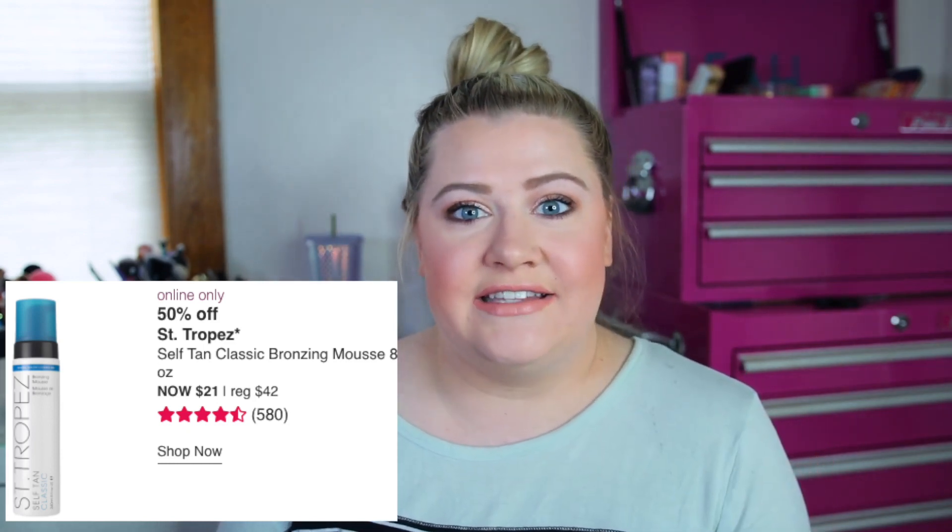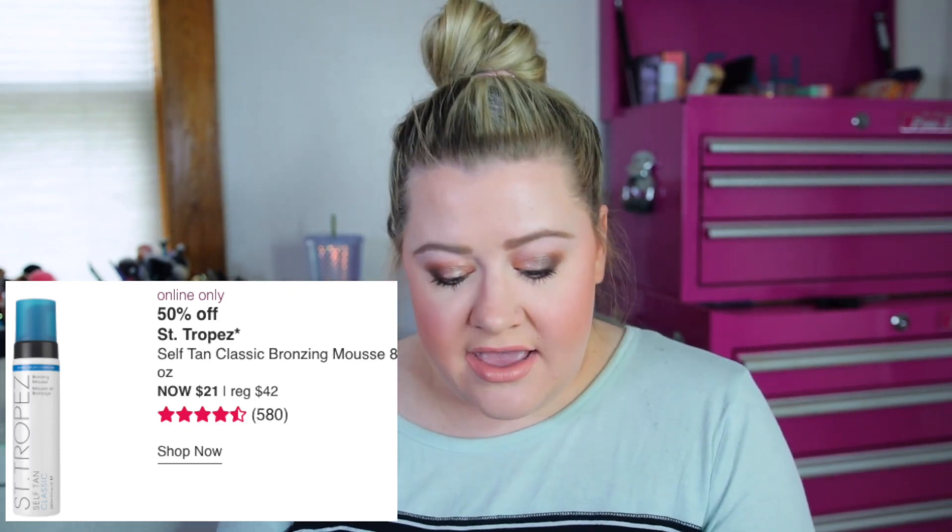If you guys are platinum or diamond members I believe you get free shipping, but I know it's hard for regular rewards members since you don't get free shipping, so I understand if you're going to skip on it. The next one I would recommend is on Thursday March 19th — 50% off the St. Tropez bronzing mousse. I use this all the time for self-tanning, so I'm probably going to buy one as a backup. It'll be $21 instead of $42.